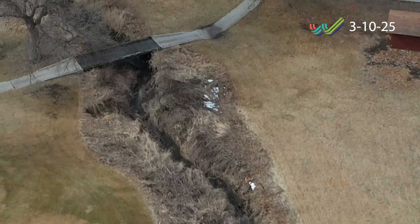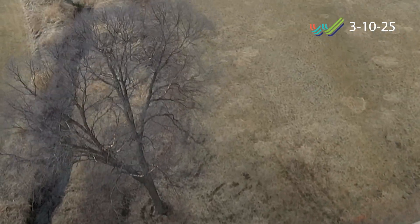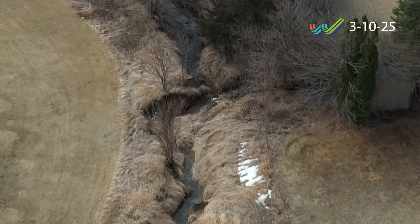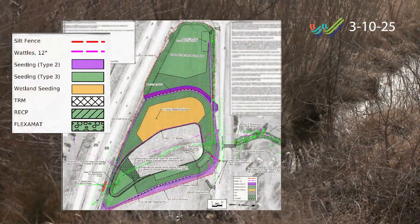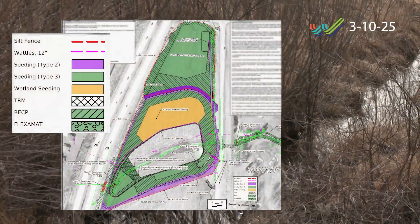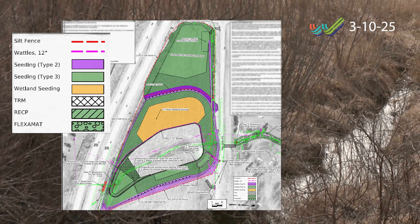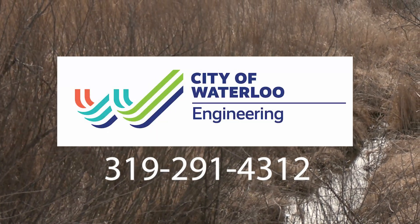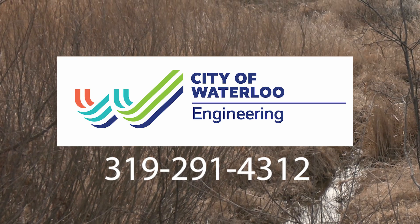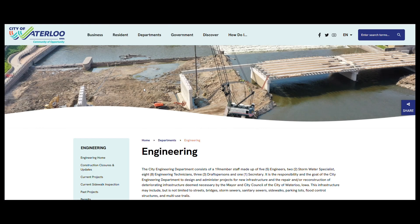The City of Waterloo received a $400,000 water quality initiatives grant from the Iowa DNR, and also has just over $1 million in Iowa DNR state revolving fund monies for this project. The remainder of the project will be funded through stormwater fees. Construction started in March and is expected to be completed by Fall 2025. If you have any more questions, please contact the Engineering Department at 319-291-4312 or visit the City's website at www.CityofWaterlooIowa.com.